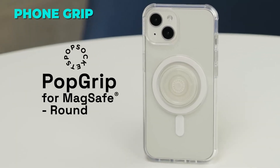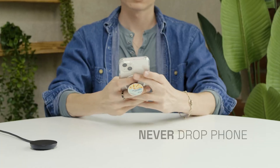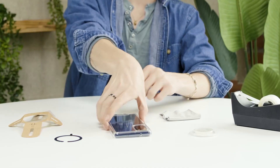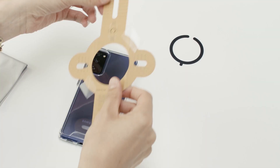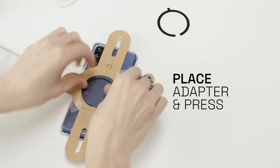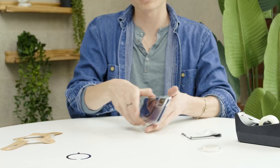The first gadget on our list is the Popsockets Phone Grip, a handy accessory that lets you hold your phone more comfortably and securely. This is not your ordinary Popsocket, though. This one has built-in magnets that make it compatible with MagSafe, the new wireless charging system from Apple. That means you can easily snap it on or off your iPhone 12 or later, or use the included magnetic adapter ring to attach it to any other phone or case.